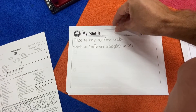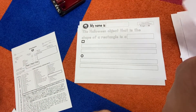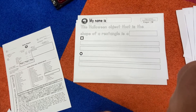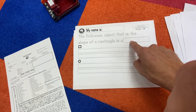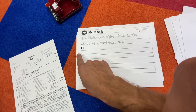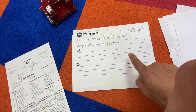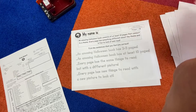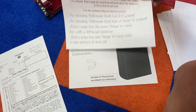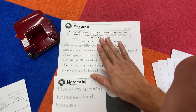This is my spider web with a balloon caught in it. Sorry, guys — I know I'm getting carried away with the worksheets. The Halloween object that is the shape of a rectangle is a broom. The Halloween object that is the shape of a square is — what? And number 13 and 14 are really getting a bit crazy, you guys, so you have to read and tick the ones that you feel are correct.